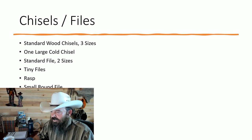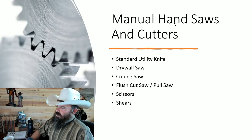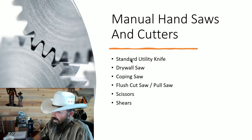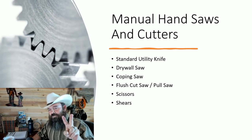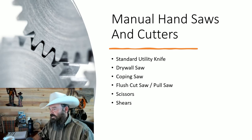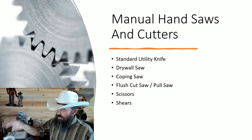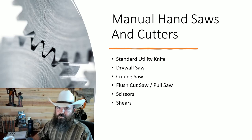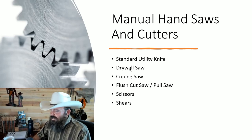Next — manual hand saws and cutters. Standard utility knife: I usually get about five of these. Whenever I see a two-pack for seven dollars at Home Depot I just buy it, because you can't have too many. Keep them in buckets, in boxes, in the cab, in your pocket, in your backpack — have them everywhere, because you need them constantly, and they're cheap.